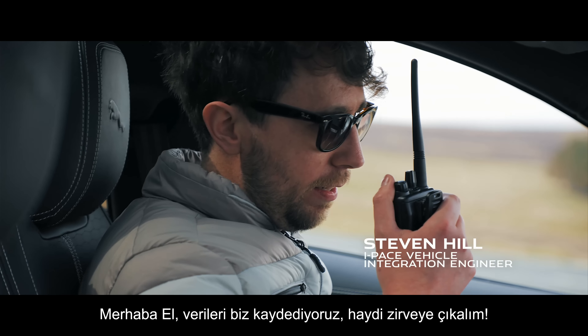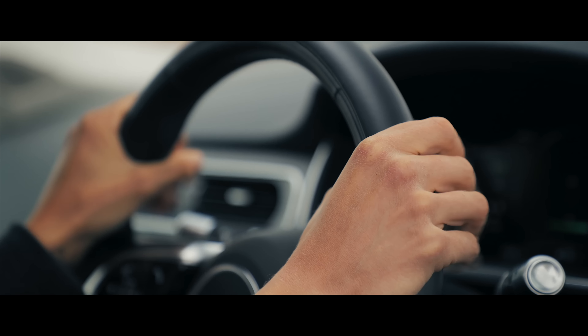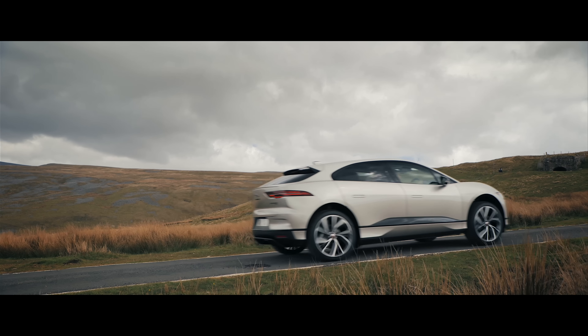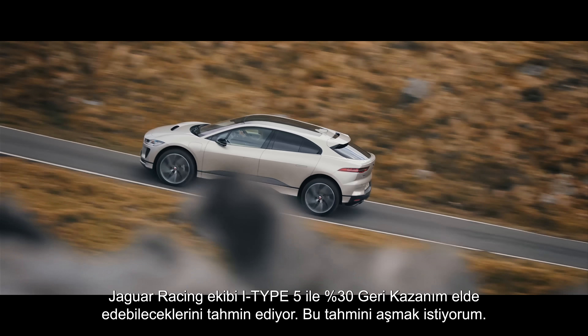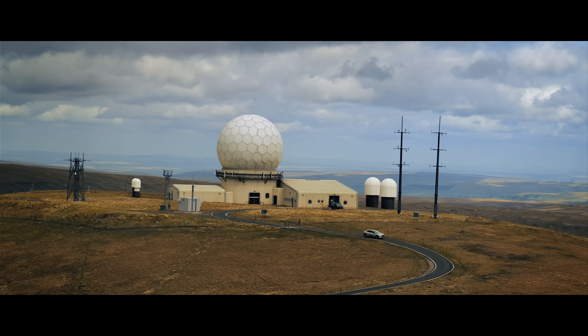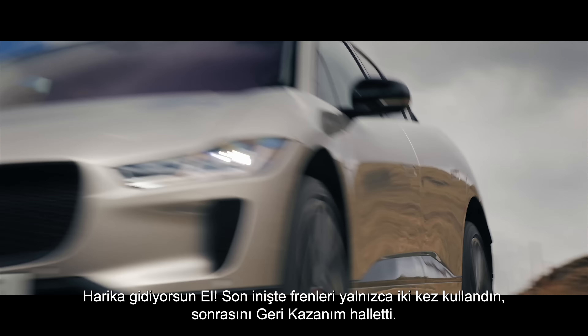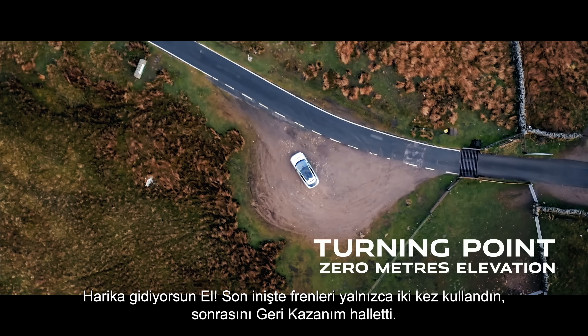The team logs the data as we head to the summit. The Jaguar racing team reckons they can get 30% regen on the I-PACE — I really want to beat that. On the descent, I only used the brakes twice; the rest of the work is being done by regen.